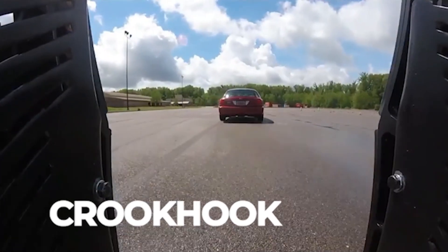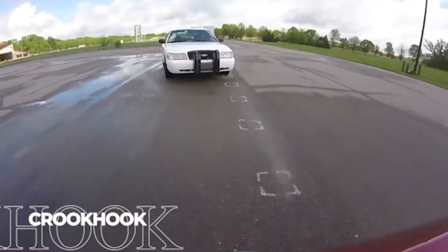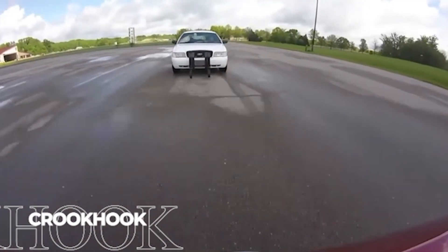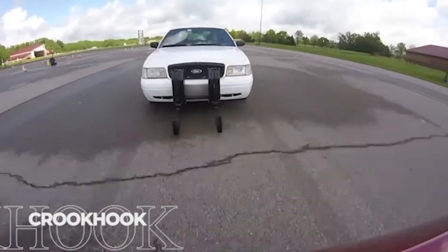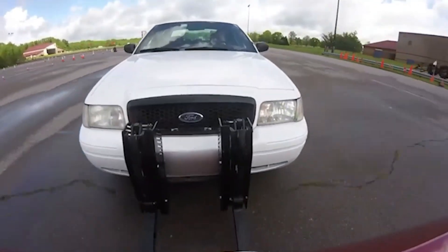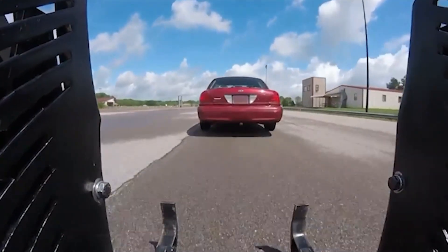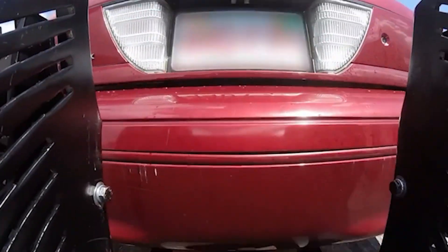High-speed chases create some of the most dangerous scenarios in policing. The Crook Hook system offers a direct solution that dramatically reduces these risks. Hidden on police vehicle front bumpers when not in use, these heavy-duty hooks deploy only when needed. During pursuits, officers position their vehicle behind the fleeing car and engage the hooks, which securely attach to the target vehicle's frame.